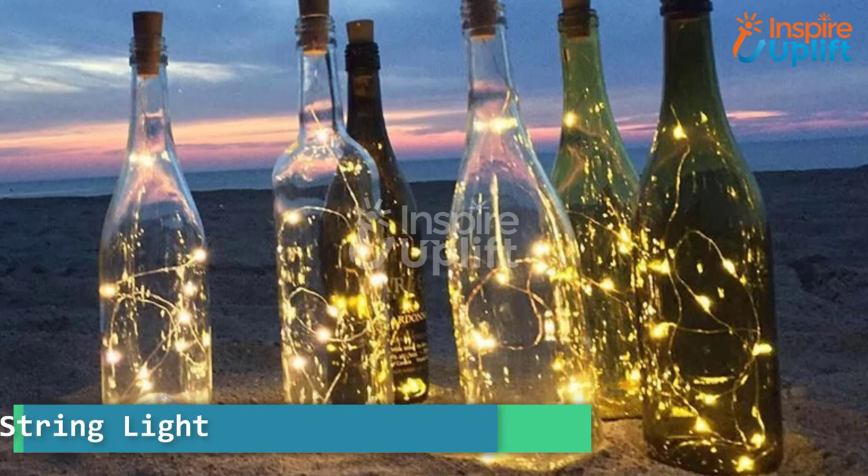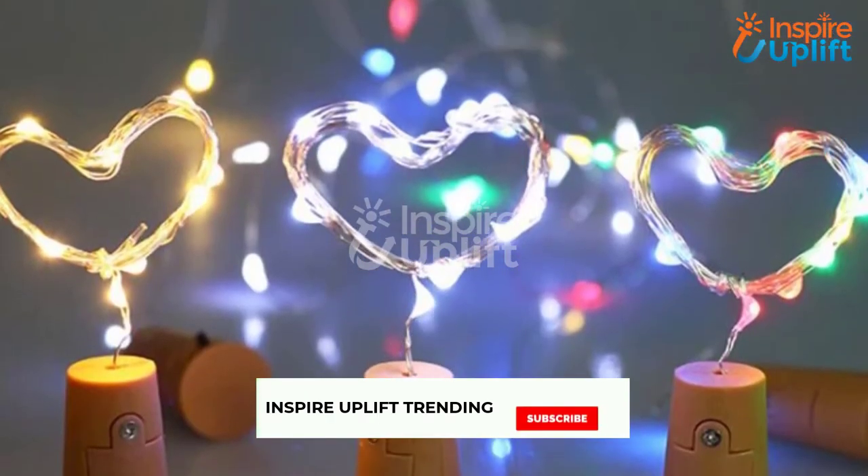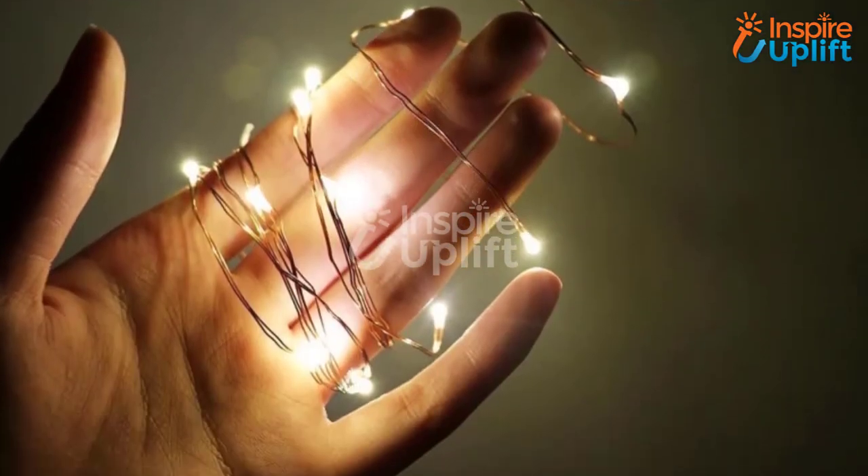At number 7 we have cork wine bottle string lights. These cork string lights can be placed inside the bottle or wrapped around the cage to make it a mesmerizing decorative item. Each string contains 10 LED lights.